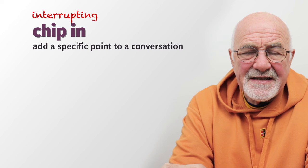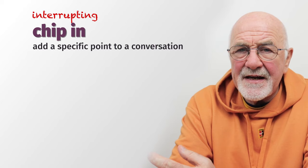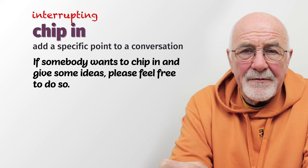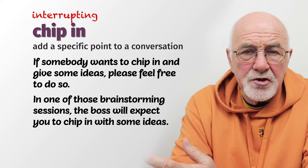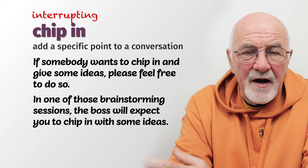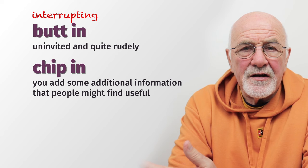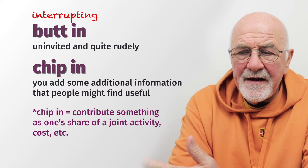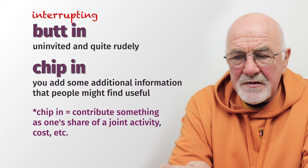The same idea of interrupting — you can also 'chip in,' though chip in is slightly different. You can chip in with some ideas. If you're sitting around the table in a meeting, the boss might say, 'If somebody wants to chip in and give some ideas, please feel free.' So you're invited as part of the group to chip in with any ideas that are worthwhile. When you butt in, you do it uninvited and quite rudely; when you chip in, you add additional information that people might find useful.